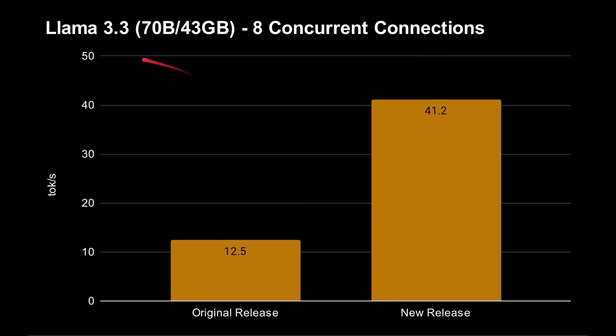The real improvement we see in the next test. This is back to Llama 3.3, 70 billion parameters, 43 gigabytes of RAM, with 8 simultaneous connections. Previously you'd get 12.5 tokens per second total across all simultaneous connections. That's now jumped up to 41.2 — an absolutely massive leap, a 3.3x improvement in performance. Basically, when you have a bigger model and more concurrent connections, that's when you see the most increase in tokens per second.